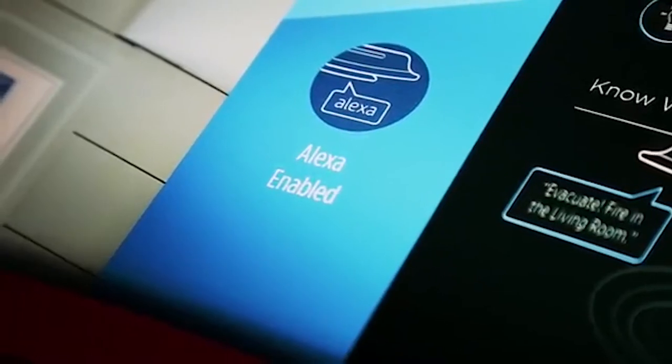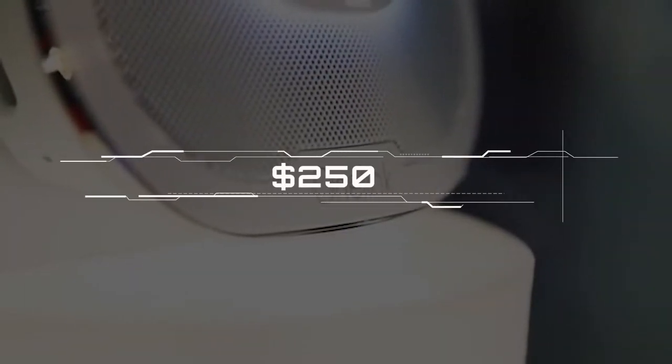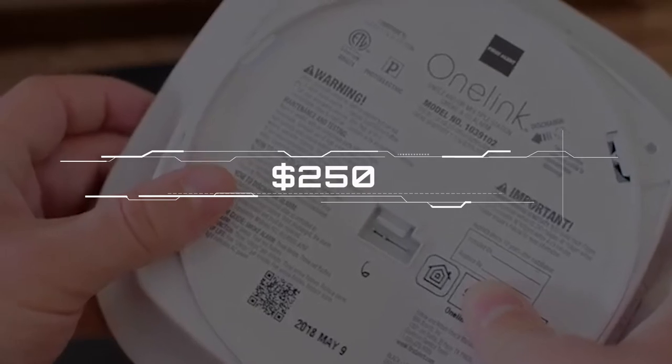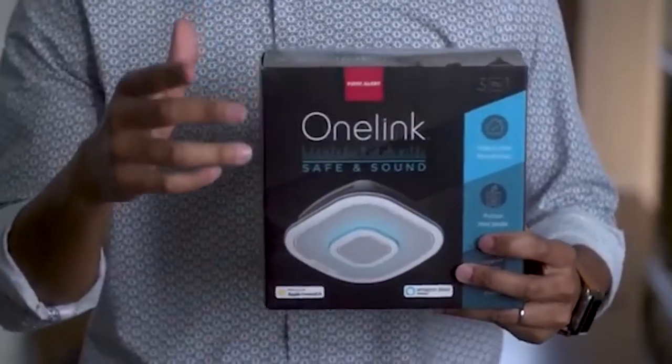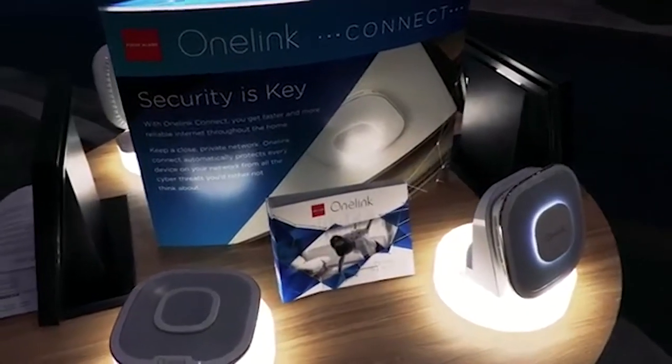And do all the other great things an Alexa-powered smart speaker can do. At $250, the One Link Safe and Sound is by far the most expensive smoke detector on the market, but the Alexa, Bluetooth speaker, and HomeKit features add real value that, for the right user, might just justify the price tag.